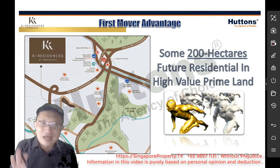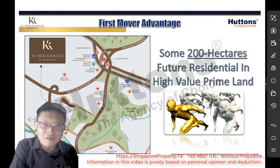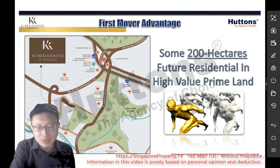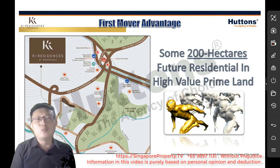I'm not going to dive too much into the Beauty World area. You probably would have known about it already or have read about it — that the government is spending so much money building infrastructure over there, building a transportation hub and a community hub. If you drive around that area, you will notice that there's just so much construction going on right there.